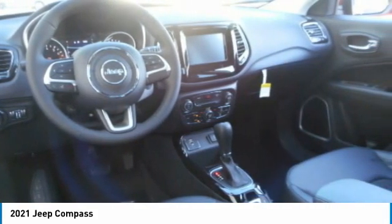FWD, headlights auto off, cruise control. Come take a test drive today.